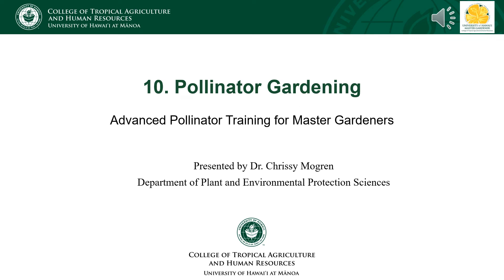So much of what I have discussed in the advanced training course has been background leading up to the application you've all been waiting for: Pollinator Gardening. If you still have outstanding quizzes to complete, please do so. The links are all available under lesson materials for each lecture.